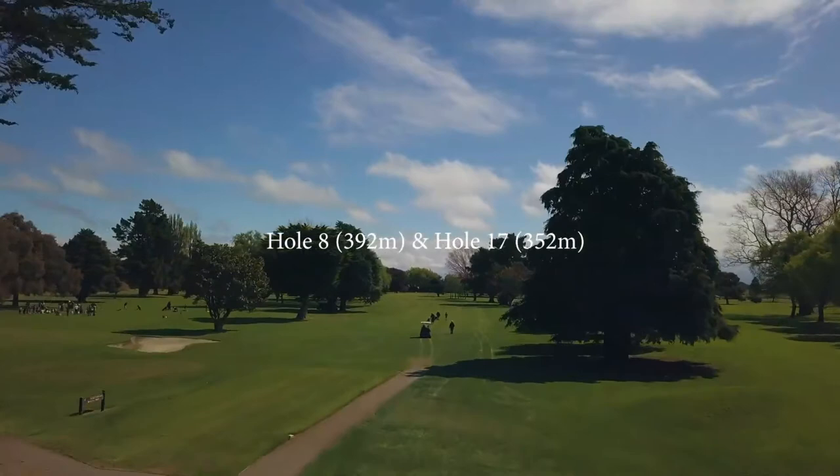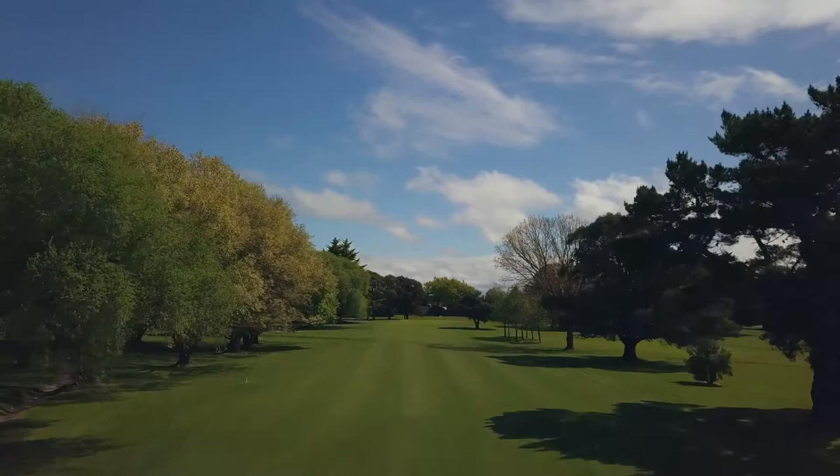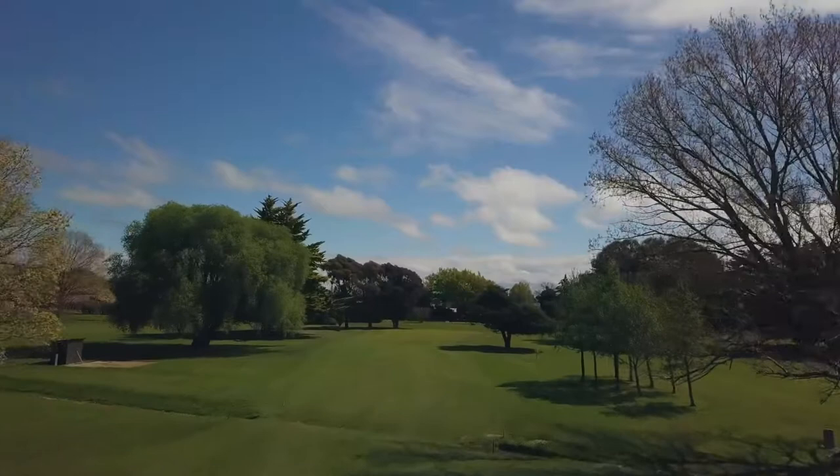Number eight and seventeen is a long par four with number seventeen off the bottom front tee block. It pays to be reasonably straight down here as there is a large pine tree to the right and overhanging trees down the left. The green is another good size two level green. Take care with putting as there are a few subtle turns.